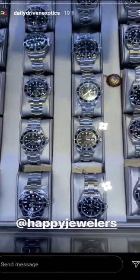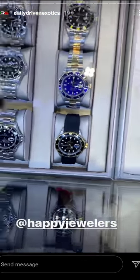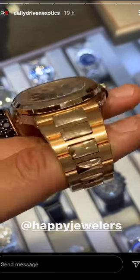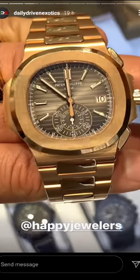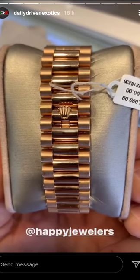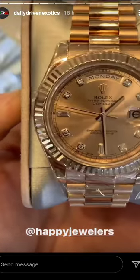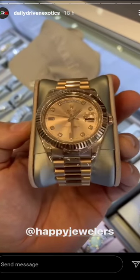And we're back. Roll the dice. Oysterflex. This is clean — this is pre-owned. It's like $9,000 retail. Yeah, I know what this thing is. Happy Jewelers. That's what's up.